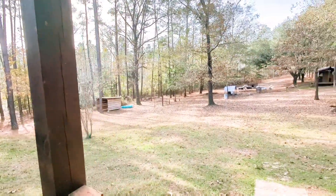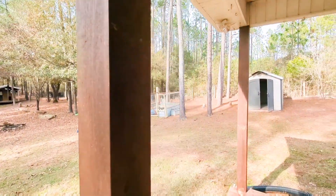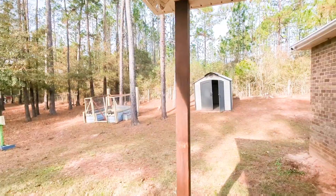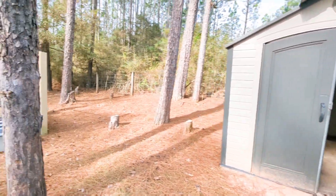Pretty good sized backyard. Flat, but not totally flat — it's not unruly hilly. Lots of stuff back here. Looks like there are mostly chicken coops and maybe a dog pen or two. There's a shed there as well.